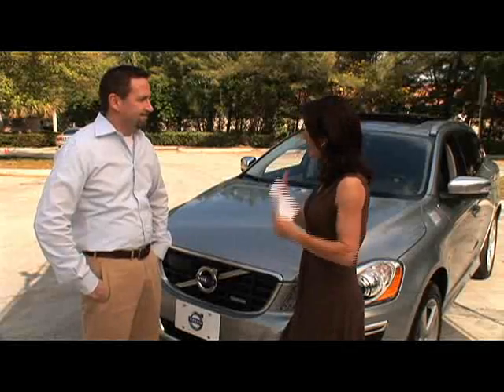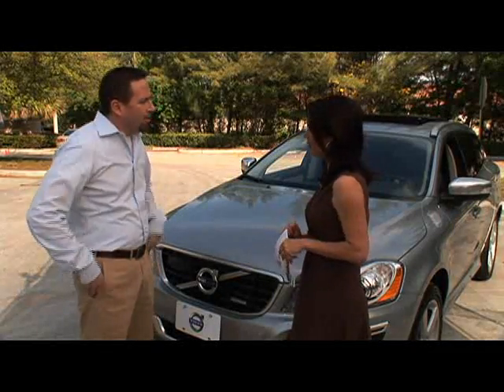Good morning, Joe. Thanks for being here. Thanks for having me. I am all about safety, and I'm sure you are too, so tell me about this new safety feature.